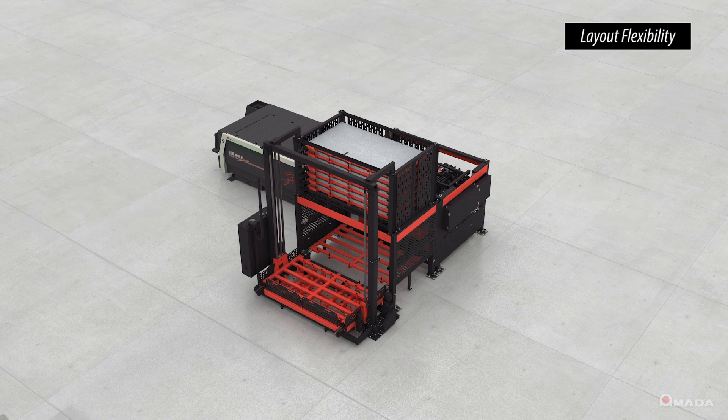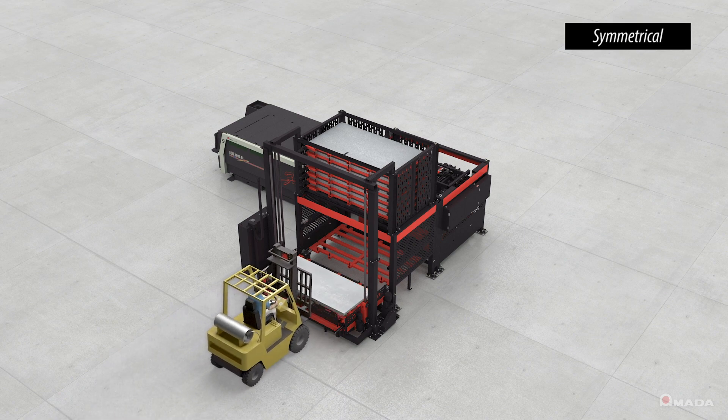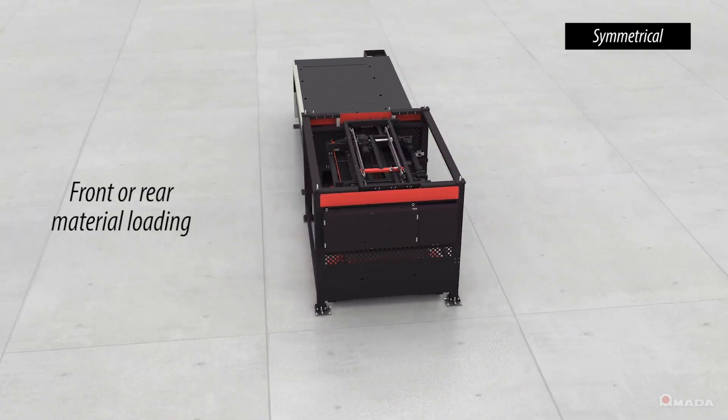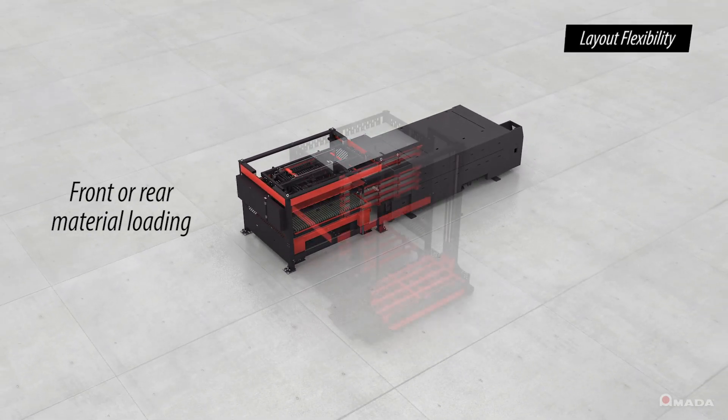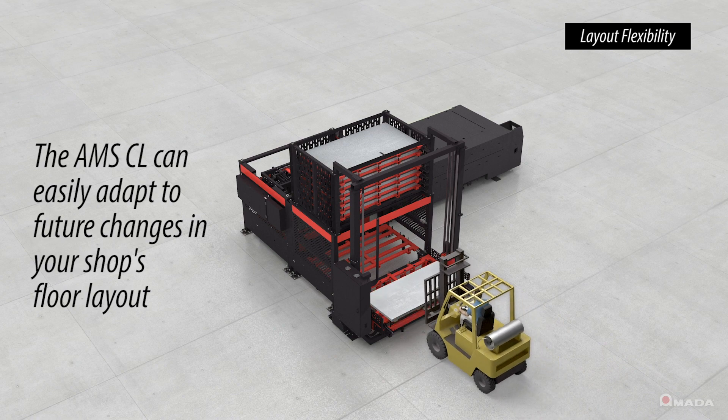All AMS CL modules feature a symmetrical design that allows their placement to be either on the front or rear side of the laser cutting system. This type of flexibility is key, especially if your shop's floor layout changes in the future.